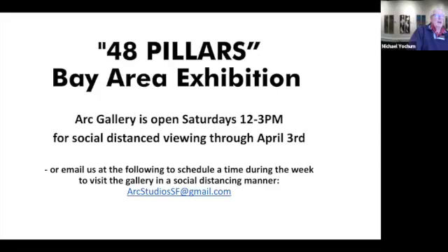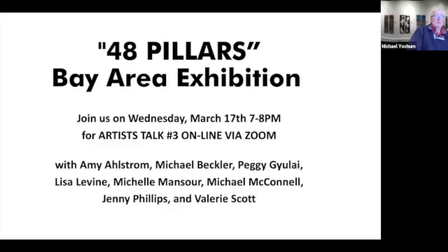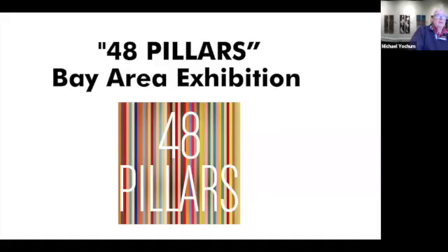The gallery will be open this Saturday from 12 to 3 p.m. — you do not need an appointment. The next artist talk is this time again next Wednesday. The final eight artists will be speaking, and thank all of you for visiting with us this evening. We hope to see you all again next Wednesday.